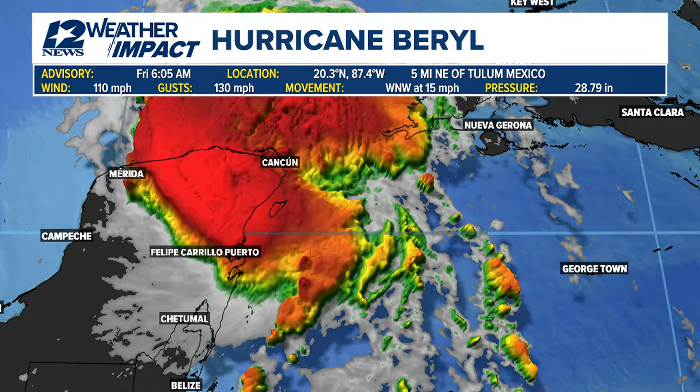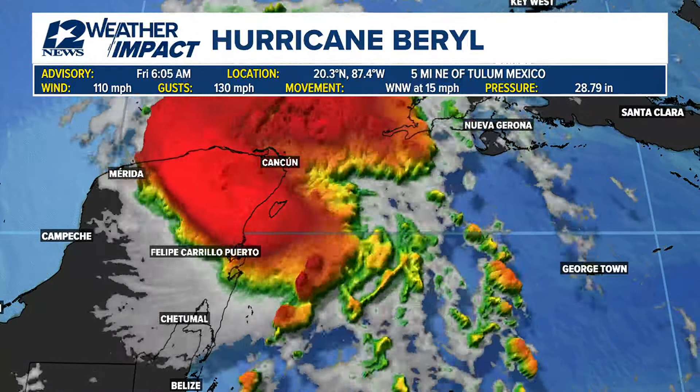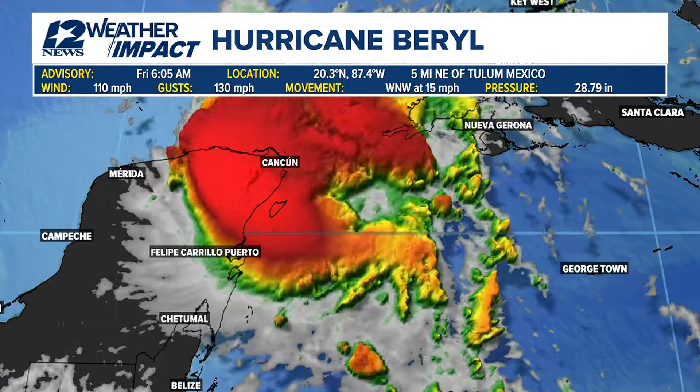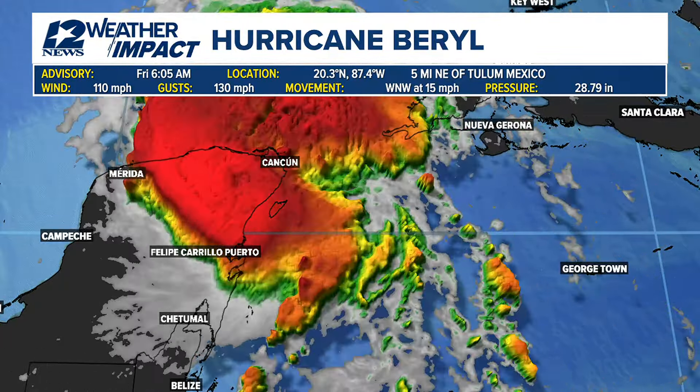Here's the latest on Hurricane Barrel. You can see the system tracking off to the west-northwest at about 15 miles per hour. It is having winds right now at about 110 miles per hour, so that makes it a Category 2 hurricane. Those gusts are up to about 130 miles per hour, and it is now five miles to the northeast of Tulum, Mexico.